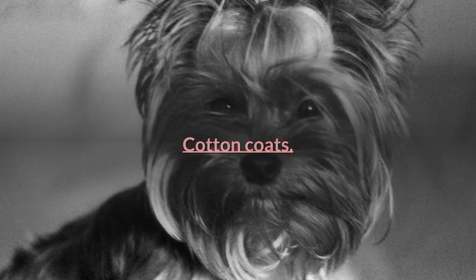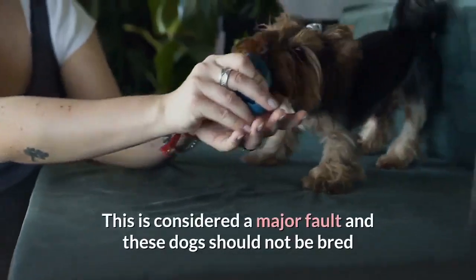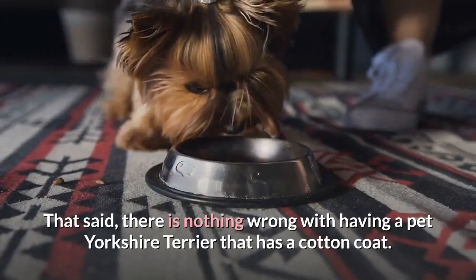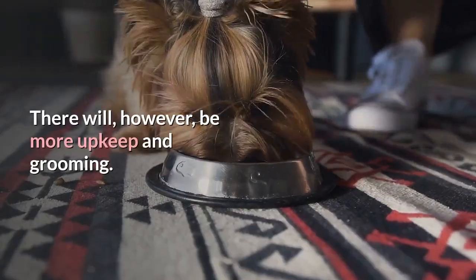Cotton Coats. Some Yorkies have a much different type of coat, often referred to as a cotton coat. This is considered a major fault and these dogs should not be bred, since coat texture is a hereditary trait. That said, there is nothing wrong with having a pet Yorkshire Terrier that has a cotton coat, though there will be more upkeep and grooming.